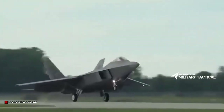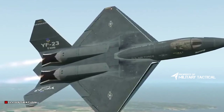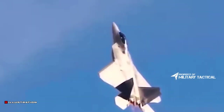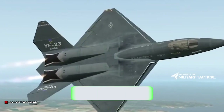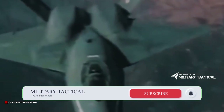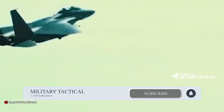Northrop constructed two YF-23A prototypes. In 1991, following rigorous flight testing, the USAF declared that the Lockheed YF-22A had won the airframe competition. Northrop abandoned the ATF program, and the YF-23A on exhibit arrived at the museum in 2000.